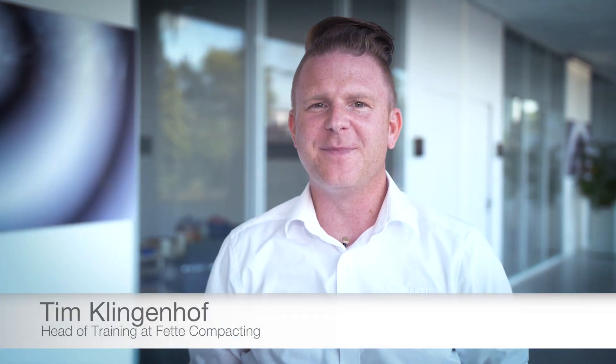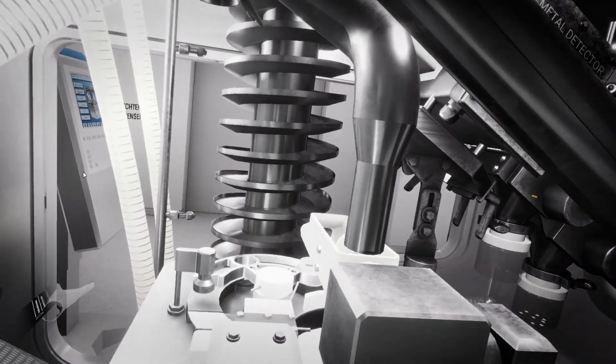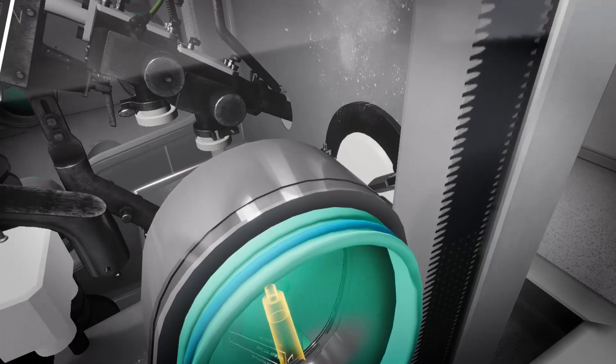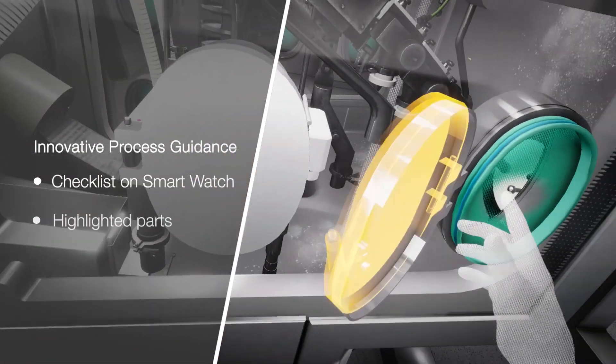Hi, I'm Tim, and together with our customers I developed the virtual training. The trainees can walk through the machine and see the functional setup. The training can be repeated as often as needed without blocking a production machine.